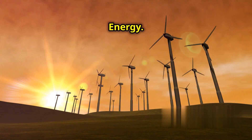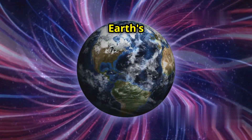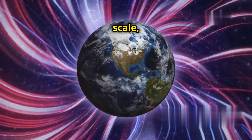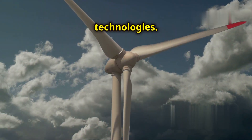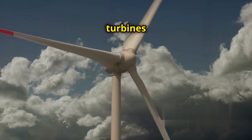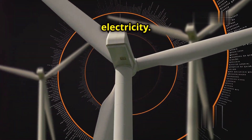Even though we haven't cracked the code of directly tapping into Earth's magnetic field on a large scale, we already use magnetic fields in many existing energy technologies. Think about wind turbines — they use generators with powerful magnets to convert wind energy into electricity.